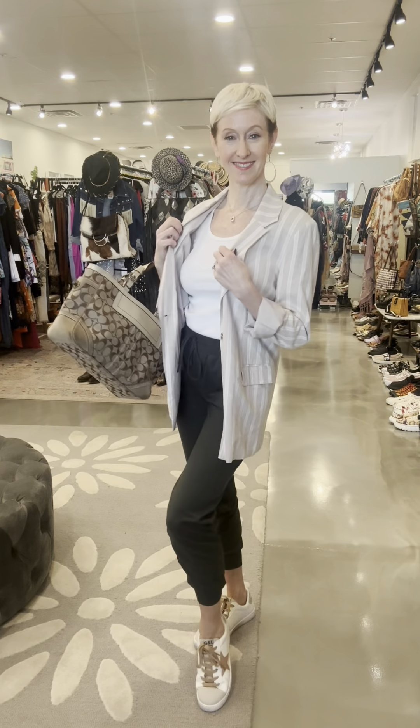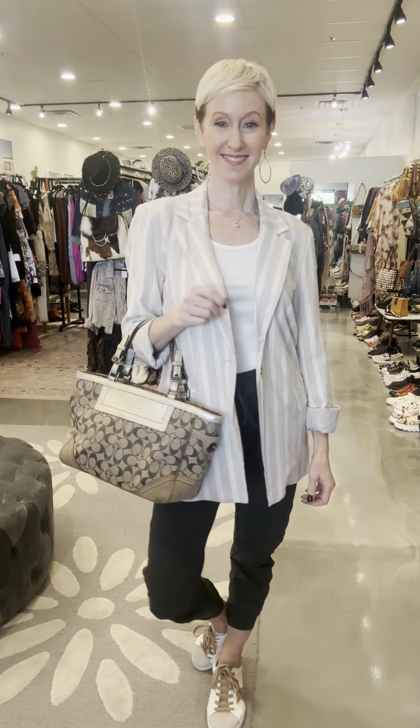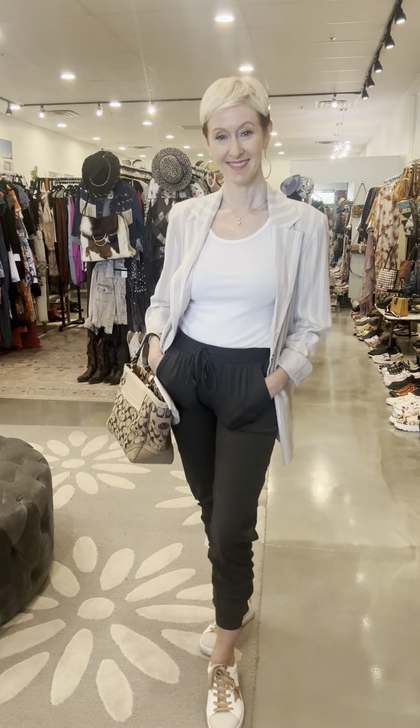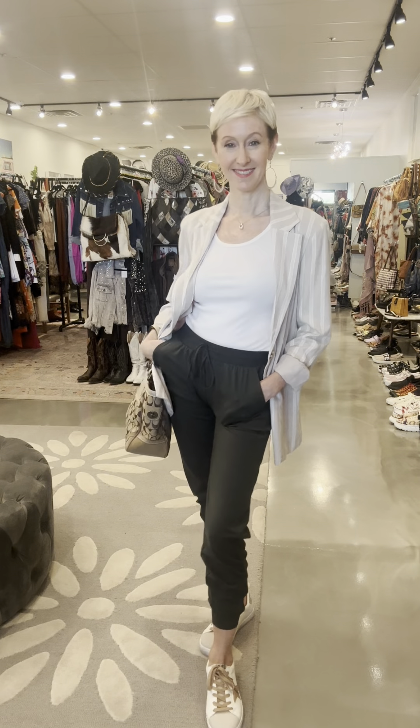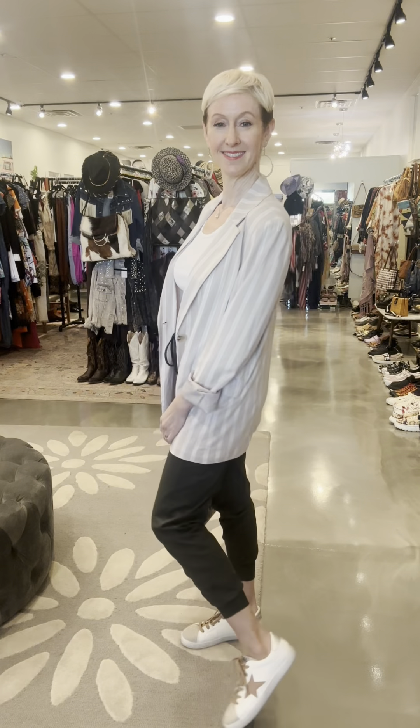My kids have a lot of sports games on the weekends — I could totally see just wearing this to a sports game. This is an outfit that would also work for me during the week for my casual job. The blazer just brings that little bit of polish and takes it from laying on the couch in sweatpants up to something more elevated.